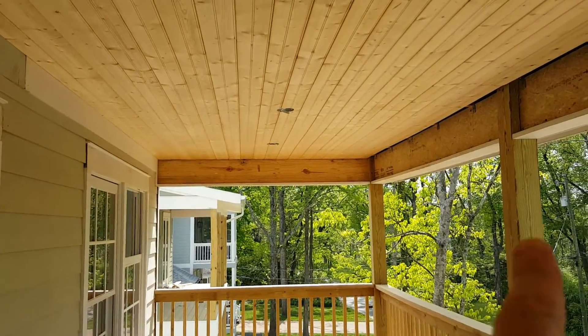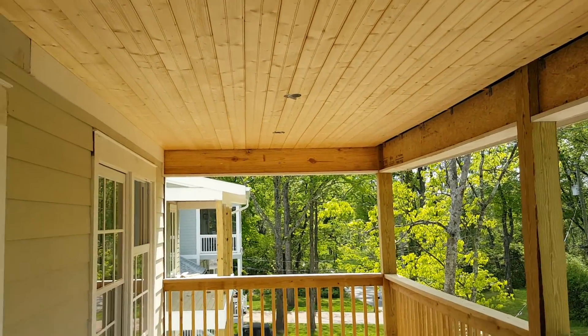This is, of course, the outside. We're almost through a couple of trim boards and this is ready for paint.